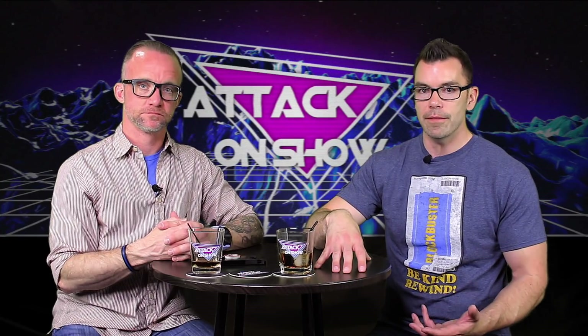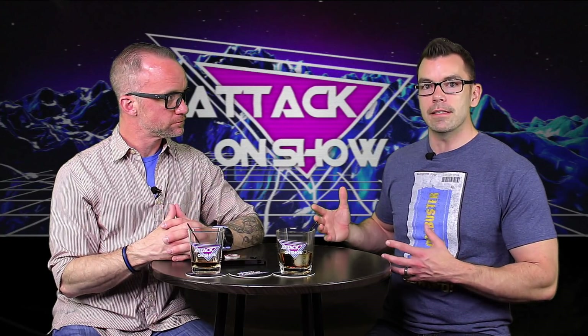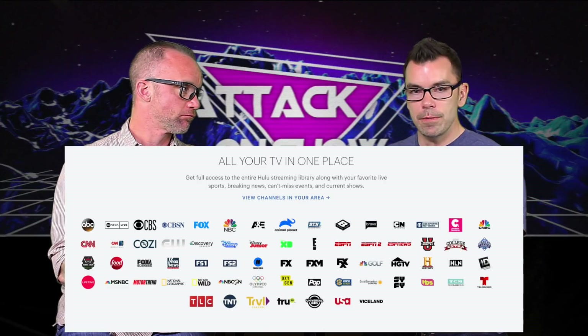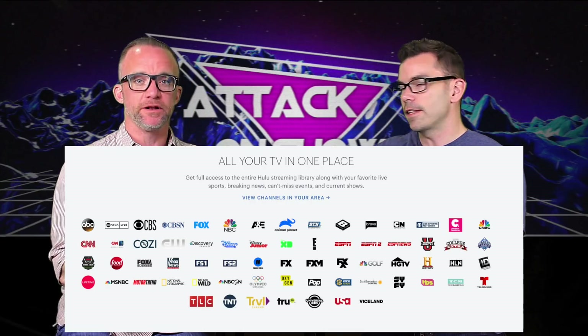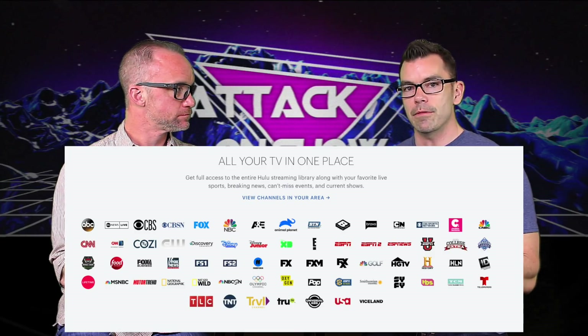The deal did secure what's currently on there for the next five years — so you won't be losing The Office, Parks and Rec, or those fan favorites. However, new programs coming out on NBC will be transitioning to NBC's own streaming service, which plans to be a free streaming service with ads. For now going forward with Hulu TV, you really won't notice a big difference. Hulu's live streaming channels have a very strong channel selection — all your news programs, local channels, sports programs, and ESPN. To me, that's rated right now the top live TV option.